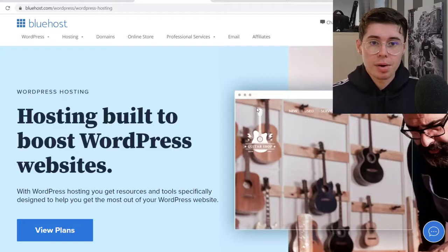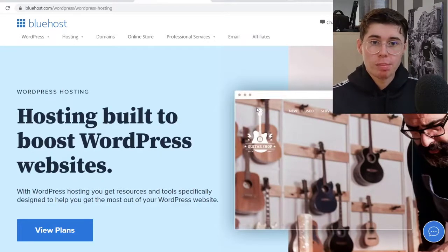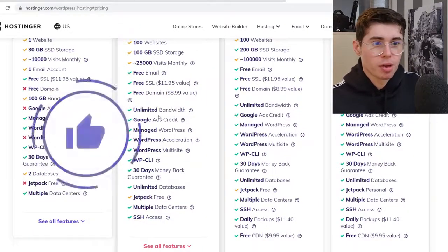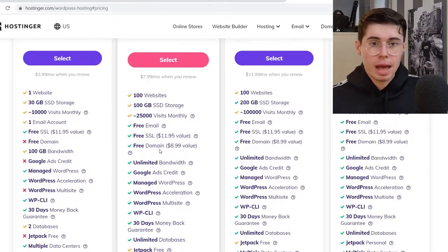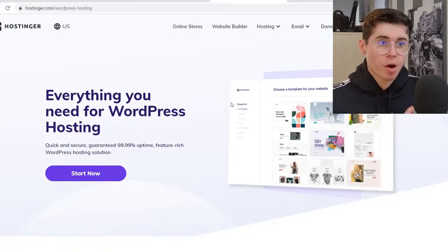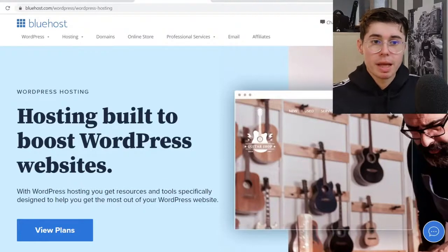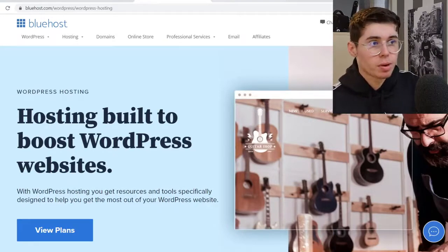So Bluehost or Hostinger — which one is going to be better? It really depends on what you're trying to do. If you're looking for the cheapest plan, go with Hostinger — they have plans for around two to three bucks per month with quality features. If you're looking for unlimited bandwidth and unlimited features, Bluehost is going to be better. For the fastest loading times, go with Hostinger. For the best 24/7 support and a beginner-friendly back end, definitely go with Bluehost. In summary: Bluehost offers better support and ease of use for beginners; Hostinger is better for fast loading times and budget plans.